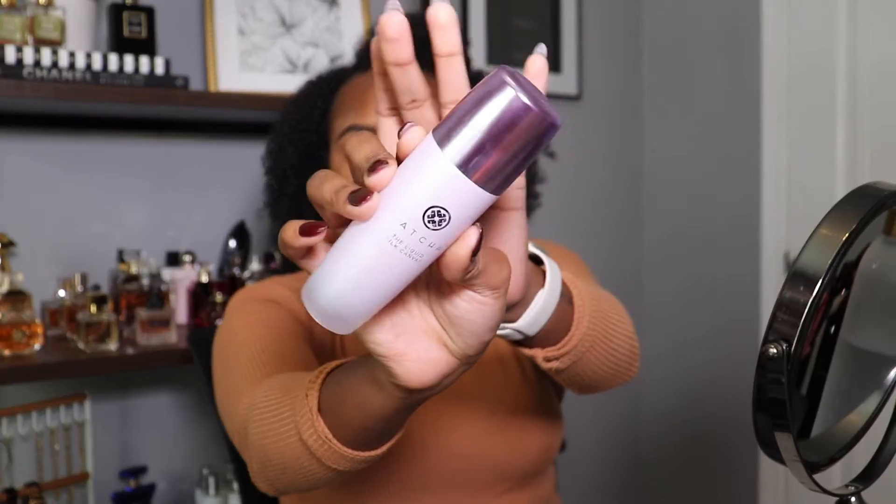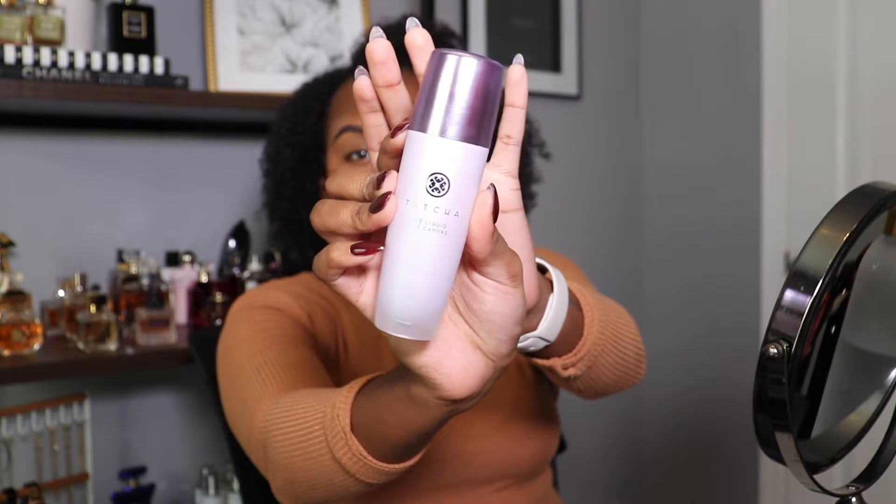Then we're gonna go ahead and prime using the Tatcha Liquid Silk Canvas. This is hands down one of the best primers ever. I haven't used it as much as I used to, but I'm glad I did in this video because it's one of my favorites — I highly recommend it.